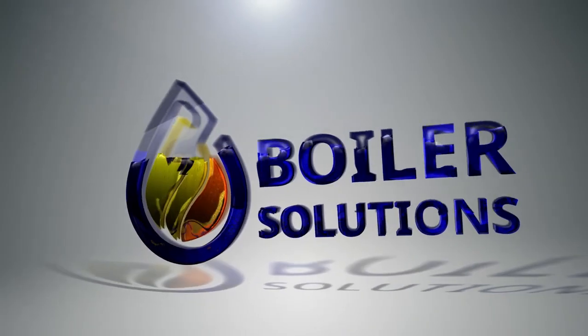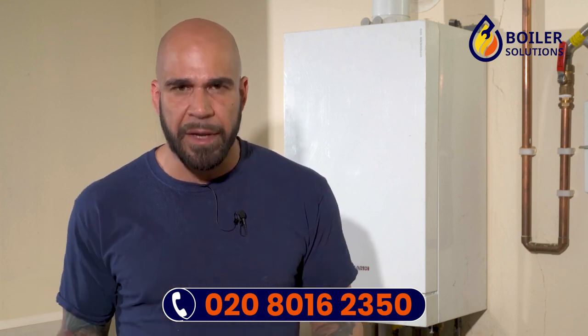Hydrogen boilers — how do they work? Hydrogen boilers at this moment in time are all in the developmental stage, but work very similarly to the current gas boilers on the market, but burn hydrogen rather than methane.